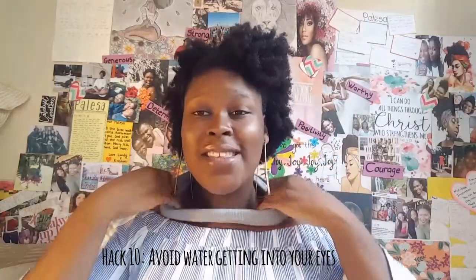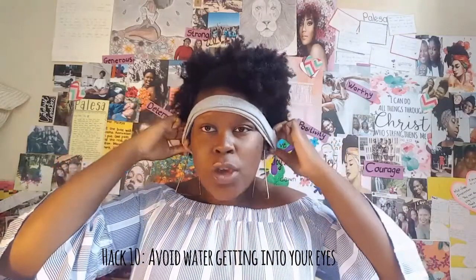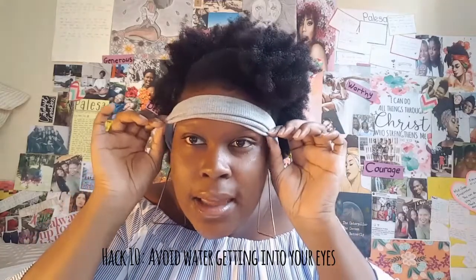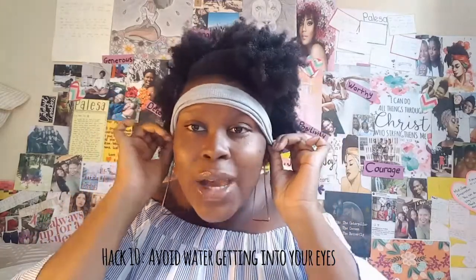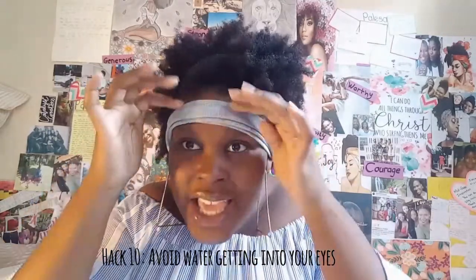A trick I've learned is to take a hair band and put it around your head like a headband when you wash your hair. When the water soaks in, it's going to fall onto the band instead of into your eyes.